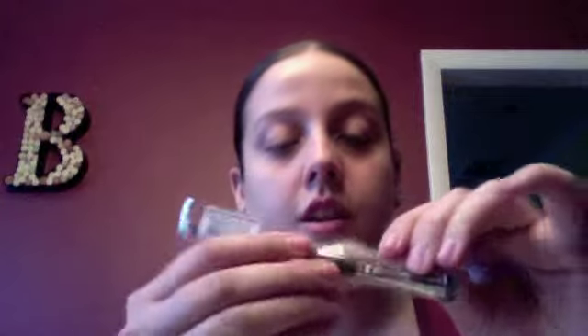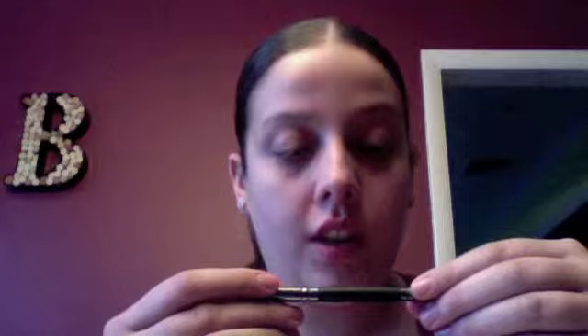So we got a double-ended brush — looks nice, actually pretty good. One side is for the crease and the other side is for shadow. It's from Crown Brush.